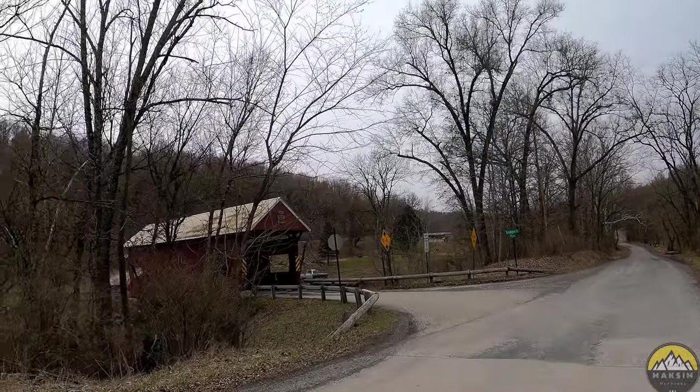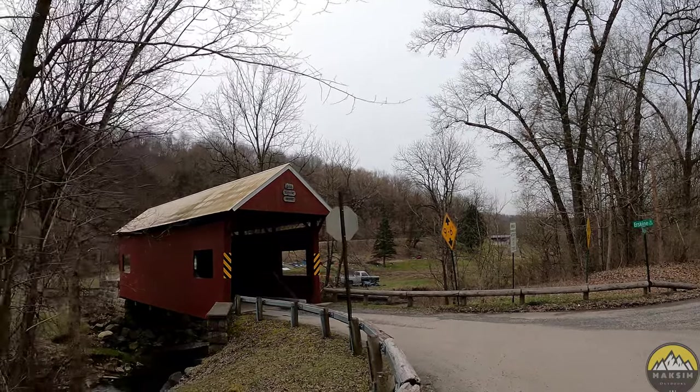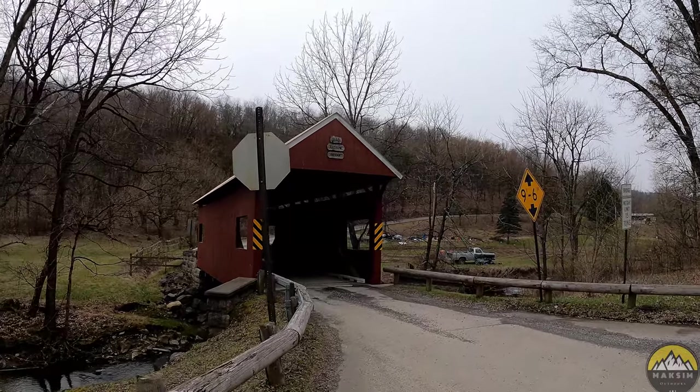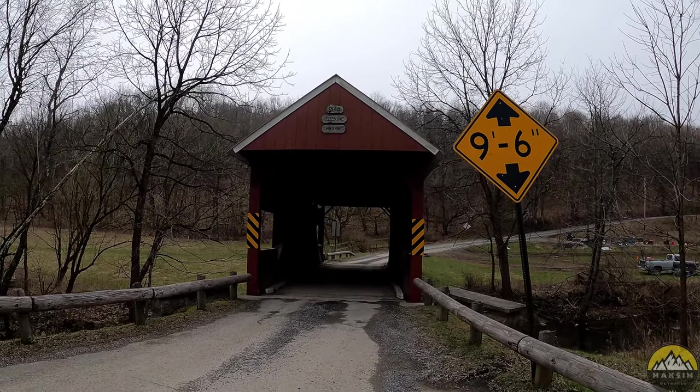Welcome back to a new short episode of Maxim Outdoors, covered bridge series. This week I'm taking you to Washington County. You probably don't realize that Washington County has one of the most highly dense areas for covered bridges in all of Pennsylvania — the county holds about 23 different covered bridges. There are around 200 covered bridges in the state. Here's today's target: Erskine Bridge, built in 1845, and one of the oldest covered bridges in Pennsylvania.